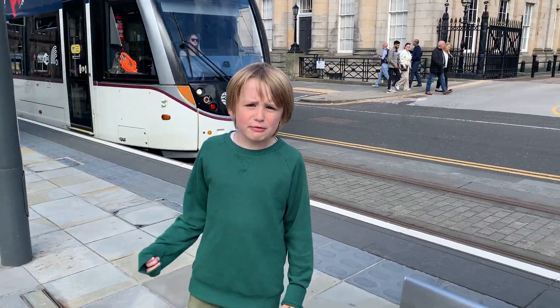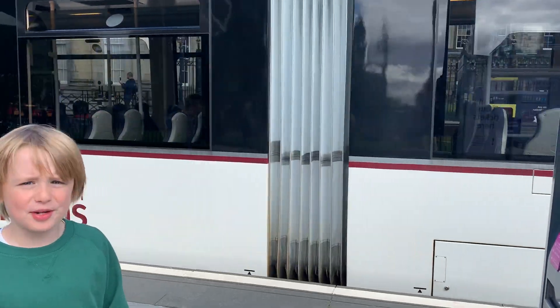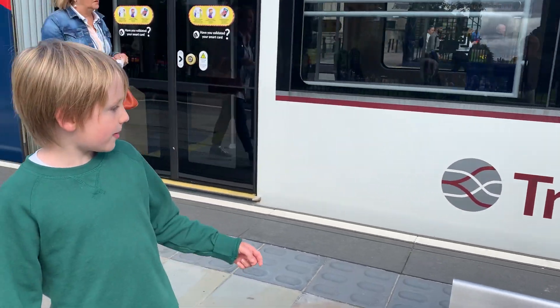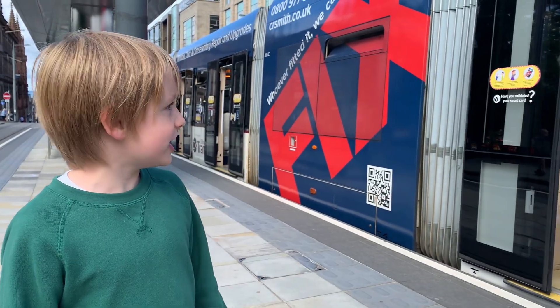Sefic Station is back today with a tram video. As you can see, the tram is just going into the station — very nice indeed. I'm in the station now, and the doors are about to open.